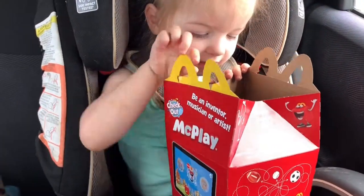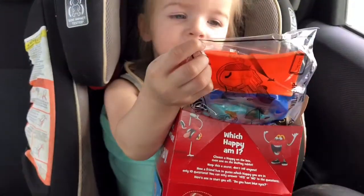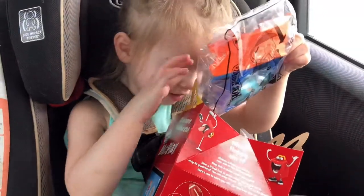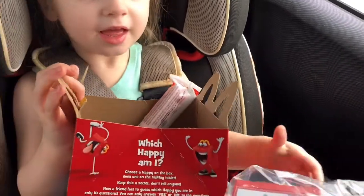Whoa! What's in there? Surprise! What's in there? Oh, you want me to check it out? Okay, let's see.